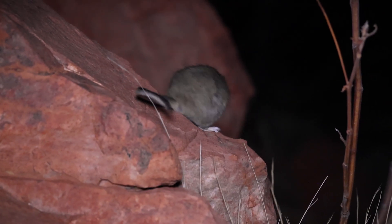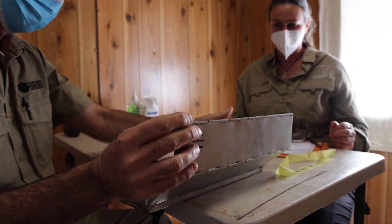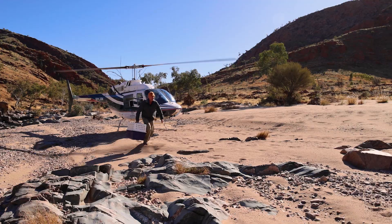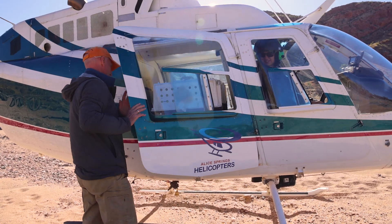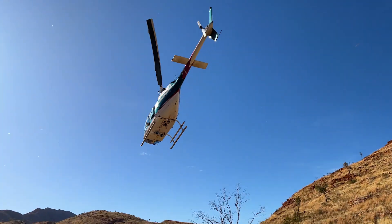There are two components of the translocation. There's the direct wild-to-wild, when animals are going straight to New Haven, but there's also movement of animals into captivity at Desert Park for captive breeding. We've had five trapping teams in remote locations, and each day we've been sending the helicopter out to pick up the animals trapped the previous night. This translocation is significant — where the animals will be released at New Haven Wildlife Sanctuary, the key threat of feral cats has been removed. So this translocation ultimately reduces the extinction risk for the species.